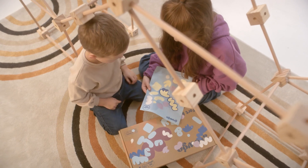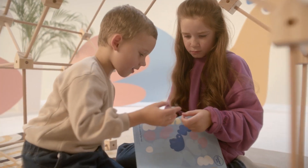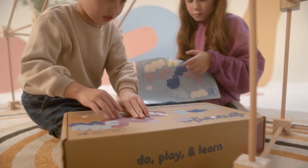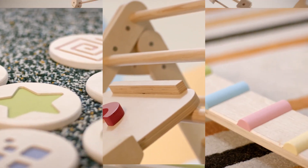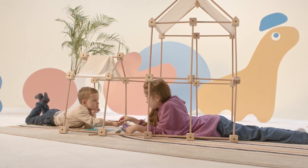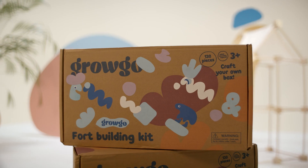Finally, with the included stickers, the package box becomes a lovely storage place. And with other GroGo products, it becomes a full Montessori gym. With GroGo, kids can do, play, and learn.